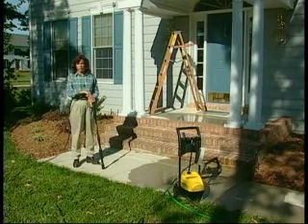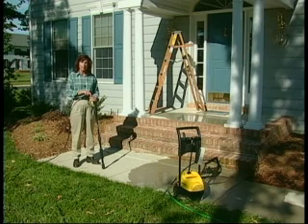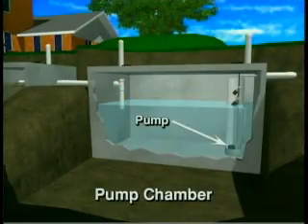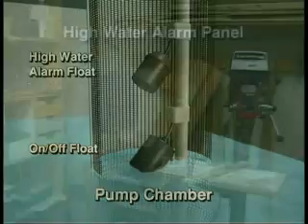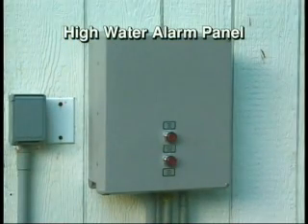Owning a home is a big investment. You want to protect that investment by doing annual maintenance, such as cleaning gutters, painting, and making sure everything works properly. Your septic system is no different — it also requires regular maintenance to keep it operating properly. The pump has an on-off float that controls when and how much effluent is pumped to the drain field. There's also a high water alarm float that sounds an alarm if there's a problem. Usually the high water alarm panel is located in the garage, but could be located elsewhere. If you don't know where your alarm panel is, check with your installer.